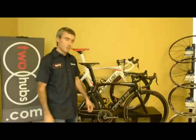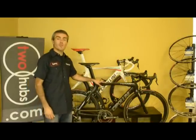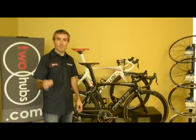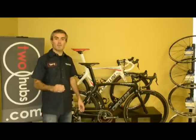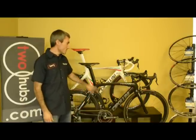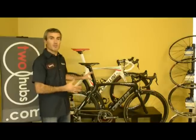Buongiorno! I'm Terry with 2hubs.com, and with me here is the M Cipollini RB1000 — what we like to call here the 'Un Arma Perfetta Peloton,' or the perfect weapon for the peloton. So why don't you hang out with me for a few minutes while we get into the details of why this is really the perfect weapon from Italy.